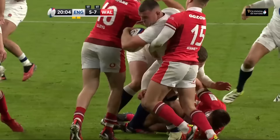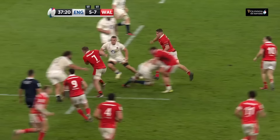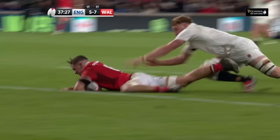It does leave the opportunity for gaps. We saw Italy exploit that last week. The ball is spread wide and now it's a two-on-one — and Alex Mann for the second straight week gets a try.